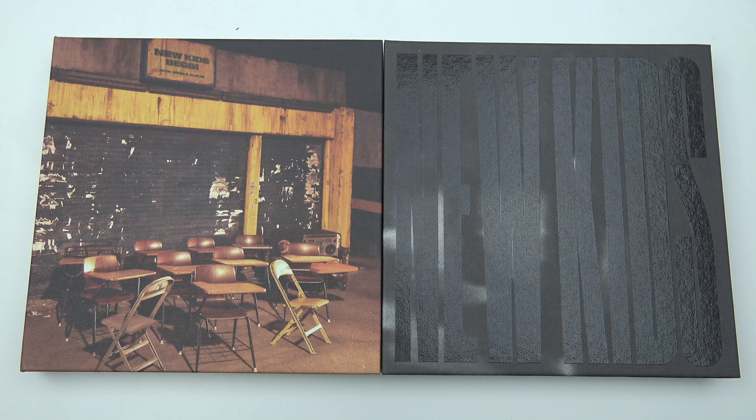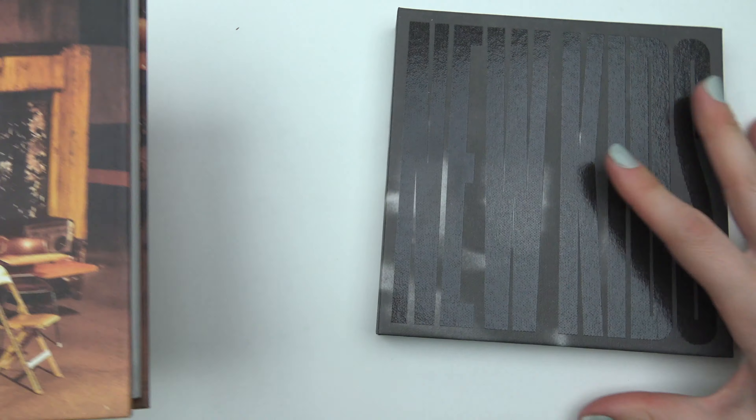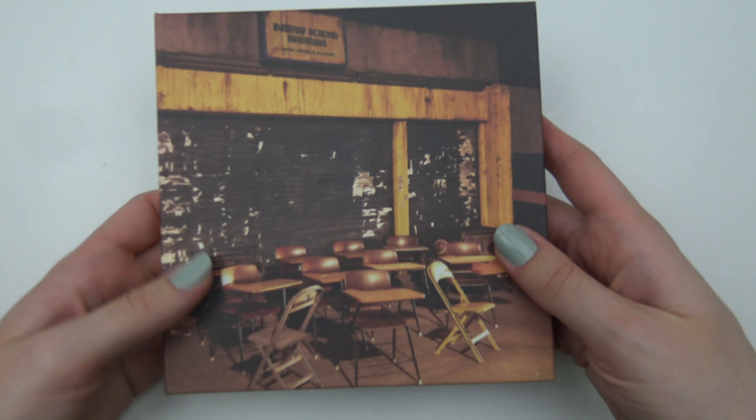Hello! I've got iKon's New Kids Begin, the latest single. Yes! And as you can see I got both the editions and it seems like quite thick photobooks, so let's get started right away.